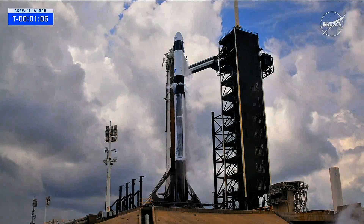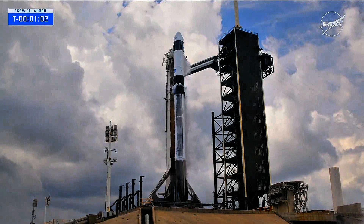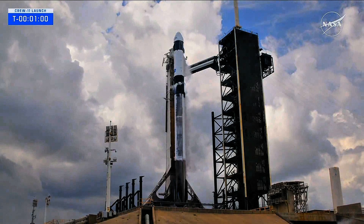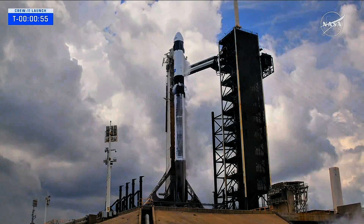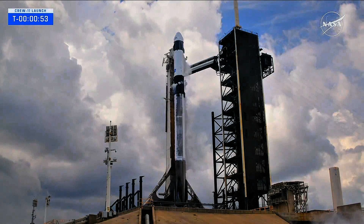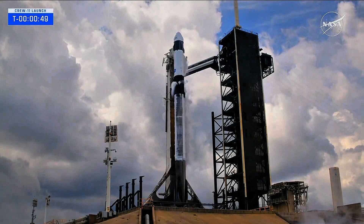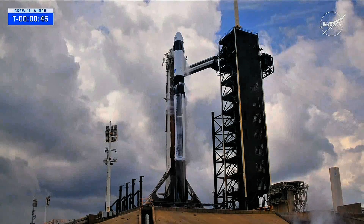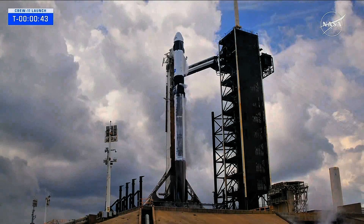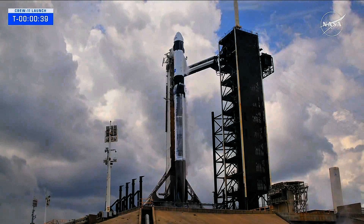1 minute and 10 seconds to liftoff of NASA SpaceX Crew-11. FTS is armed. Falcon 9 is in startup and is now controlling. Falcon 9 is in countdown. Flight computers switching to countdown mode now. Dragon, SpaceX, go for launch. SpaceX, Dragon, go for launch.